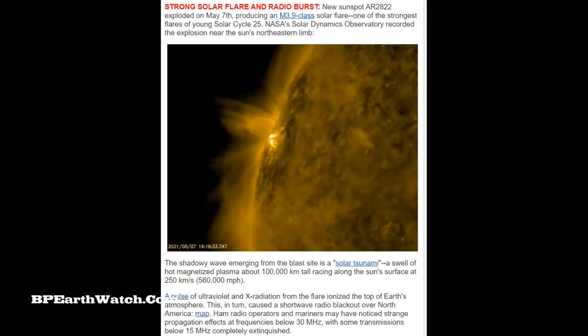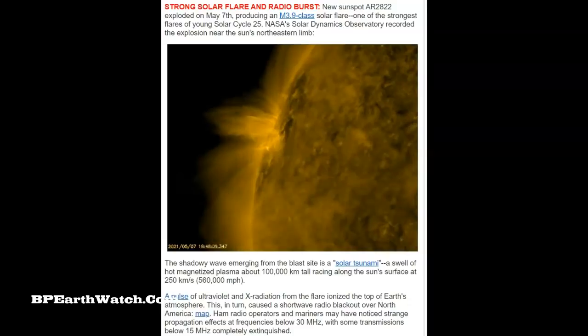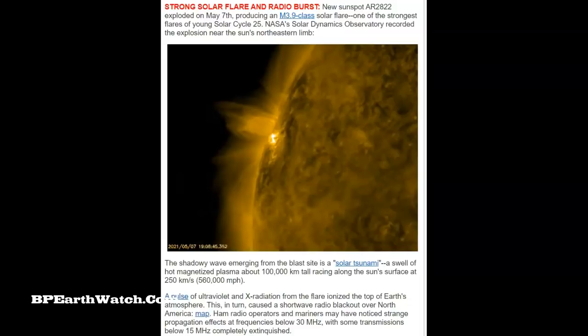As the sunspot turns — and it's rotating this way — any further explosions, solar flares, or coronal mass ejections will definitely be Earth-facing.